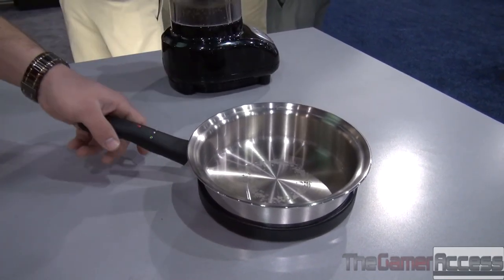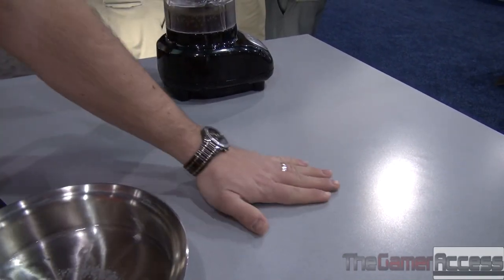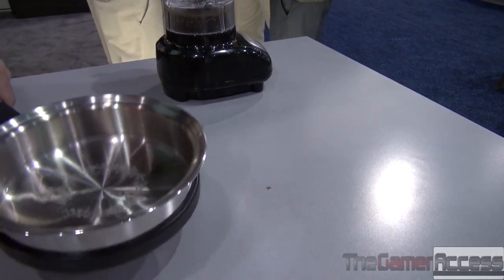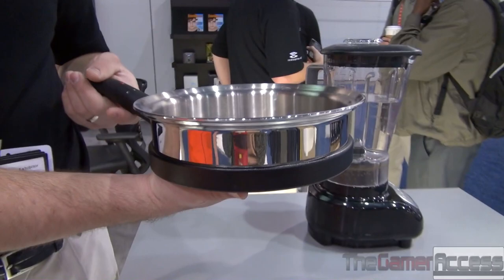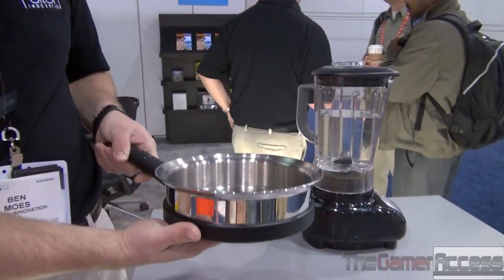Even though this frying pan is getting very warm, I can actually move it off and touch it with my bare hand, or even hold this frying pan in my own hand. We have built-in pot holders into this, and you can totally seal off the electronics and actually throw this in the dishwasher.